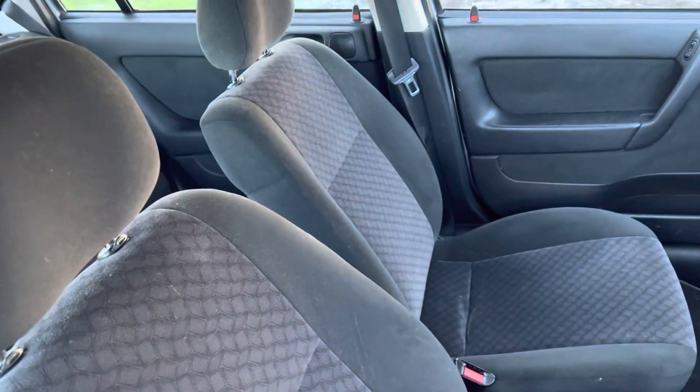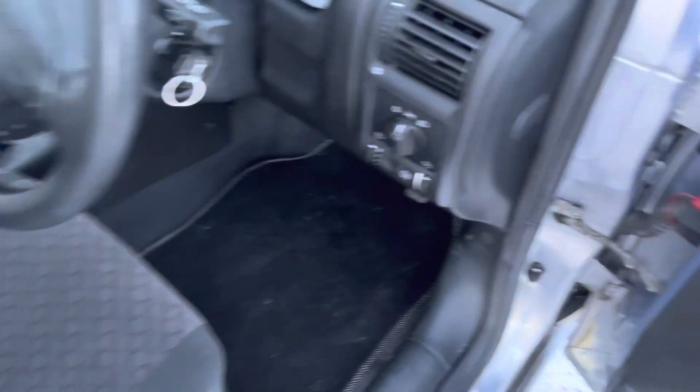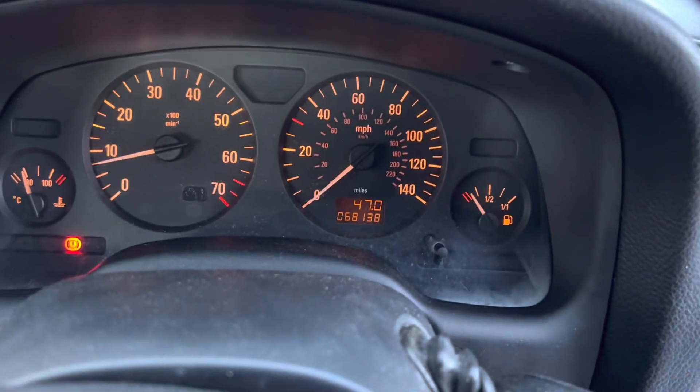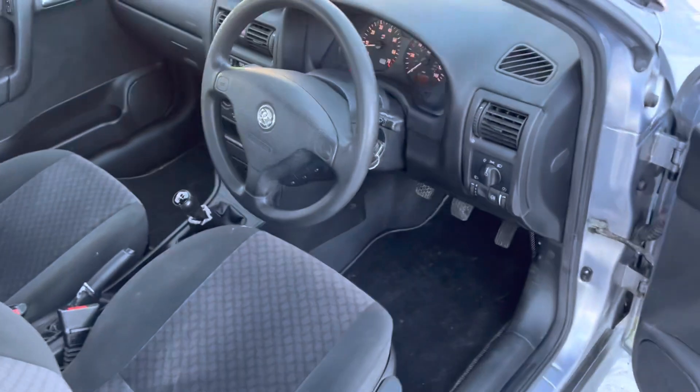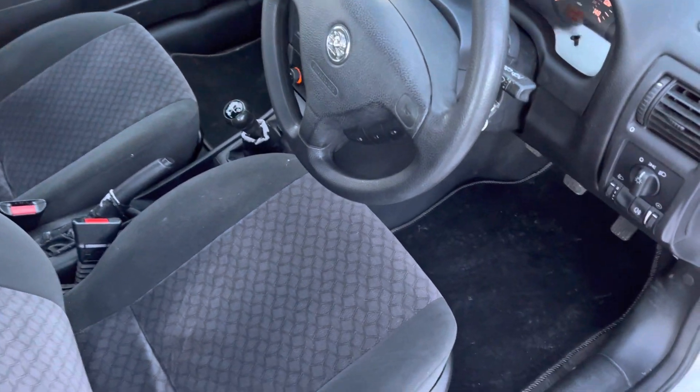Just look at the condition of that — fantastic. Really nicely padded, very warm. Got front electric windows; the back ones are wind-ups. Just going to show you the mileage — it's very, very low. It's done 68,138, which for a car from 2002, if you do the maths, it's only averaged a very small amount over the years.